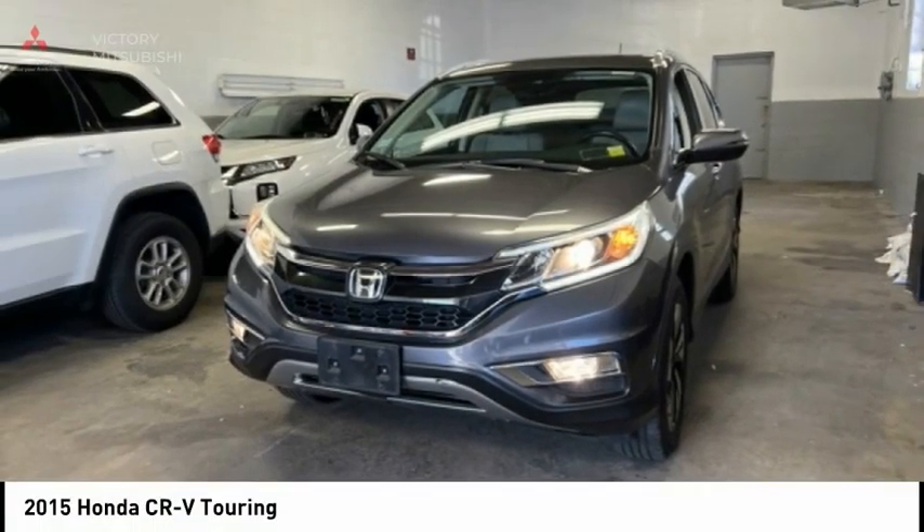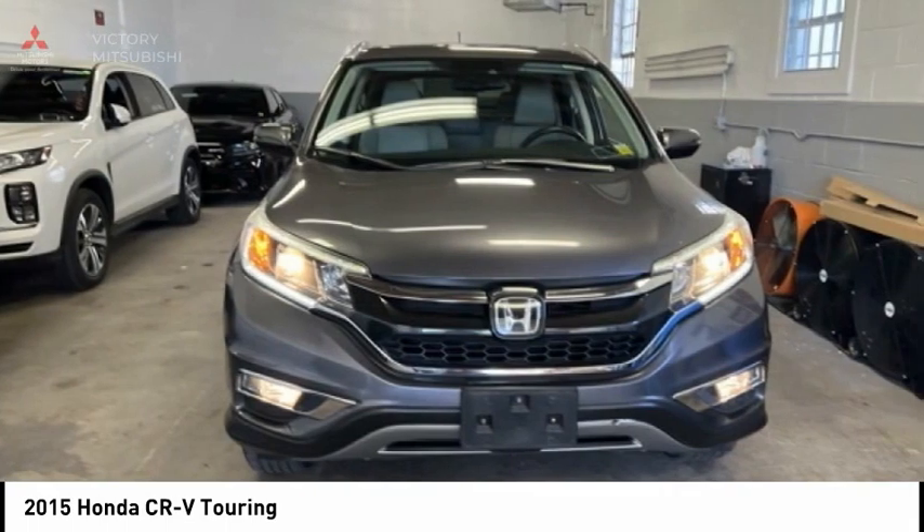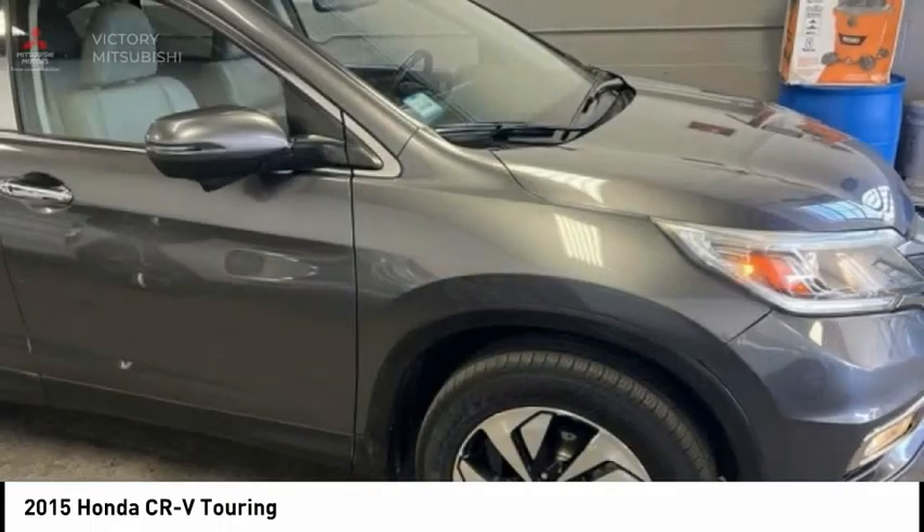2015 CR-V, a top recommended vehicle because of its car-like driving manners, good value, cool technology, and comfy interior.